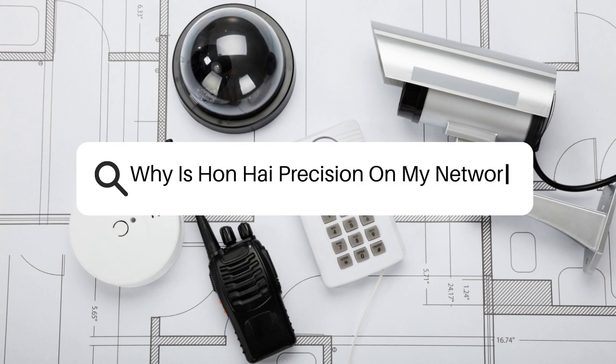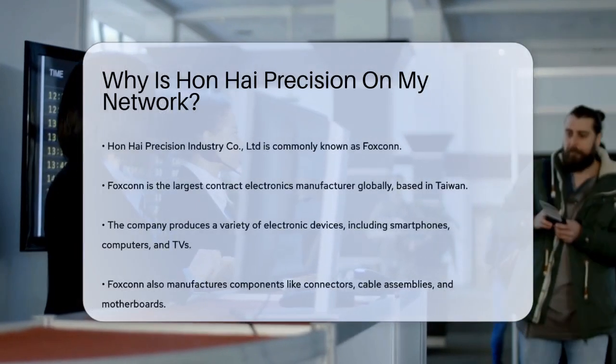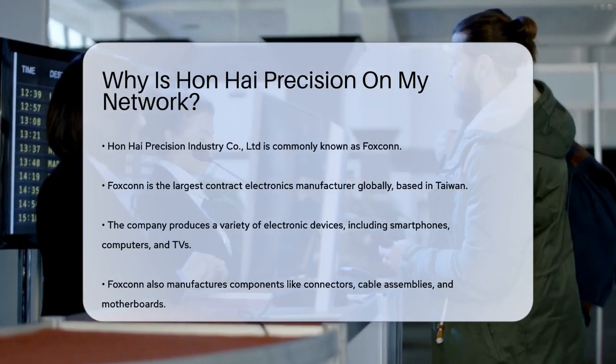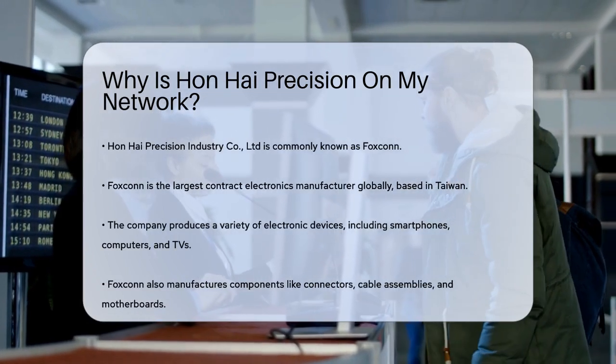Why is Hanhai Precision on my network? If you've recently checked your network and seen a device labeled as Hanhai Precision Industry Co. Limited, or simply Foxconn, you might be wondering what this is and why it's there. Let's break it down.